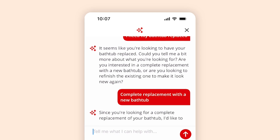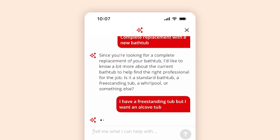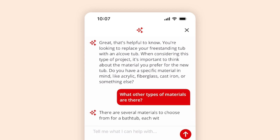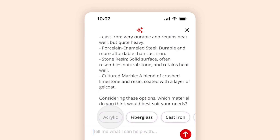Simply tell Yelp Assistant about the issue you're facing, and it will follow up with personalized questions to gather the relevant details a pro would need to evaluate the job. You can chat with Yelp Assistant just like you would a pro, by responding in your own words, asking clarifying questions, or picking one of the suggested options that it provides.